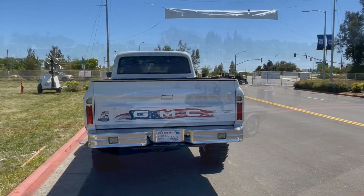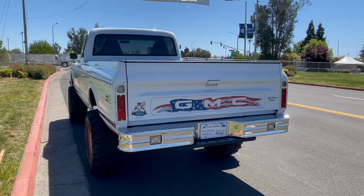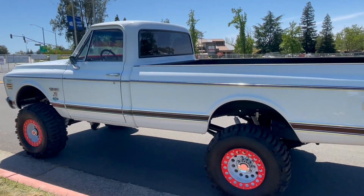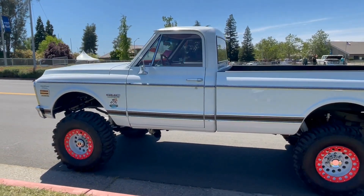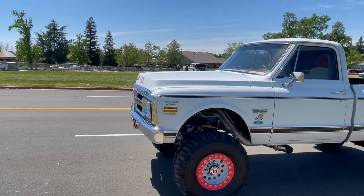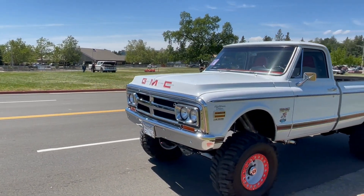Got a good shot at this GMC — proud to be American. She's a good looking GMC truck. I think this is just wrong — beautiful.